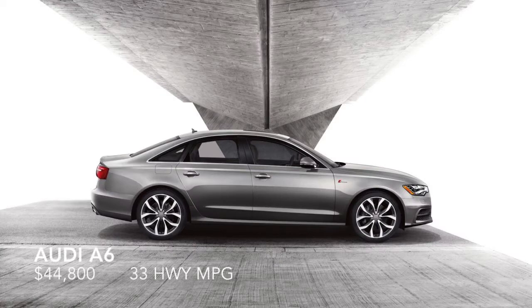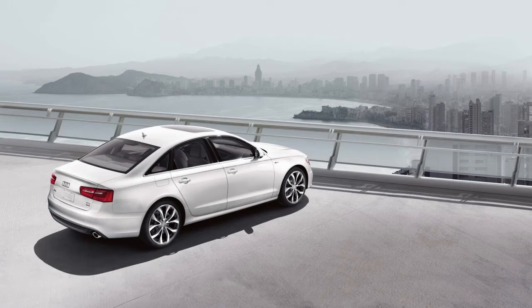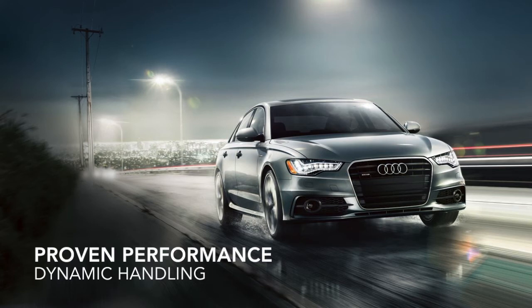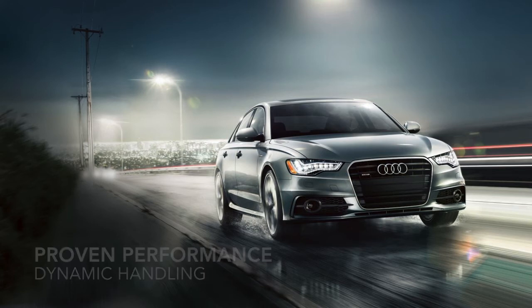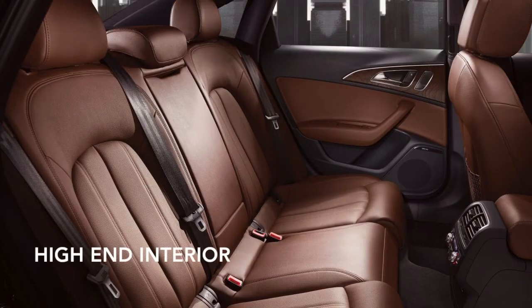Next we're looking at the Audi A6. It has 220 horsepower and 258 foot-pounds of torque, coming on at 1,500 RPMs and carrying through to 4,300 RPMs. Gets 33 highway miles per gallon and is priced at $44,800. We've rated it at 4.7 out of 5 stars on the styling scale.